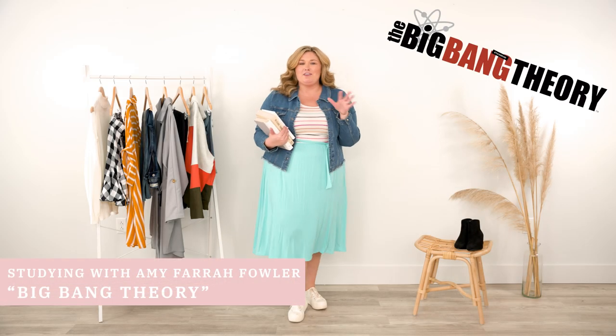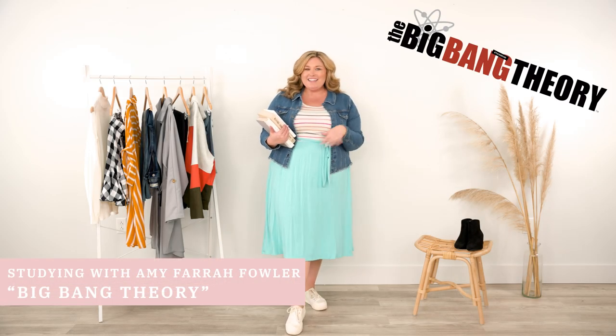Amy Farrah Fowler coming at you hard — this outfit 100% screams her character. You could also get creative: lose the jacket, throw on a bucket hat, and you're Blossom. I've got my books, I'm ready for Sheldon. We're going to study together, and I'm sure when we leave the library I'm going to get sprayed with Lysol, but that's okay. This look is just so pretty and really encompasses what her character was in that show.